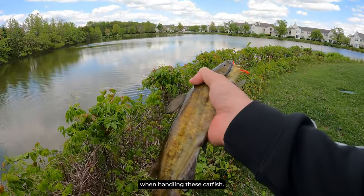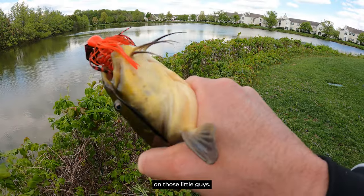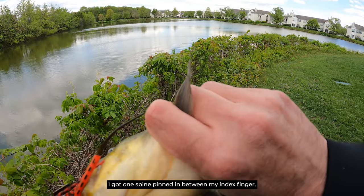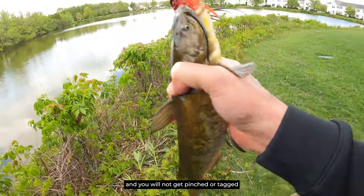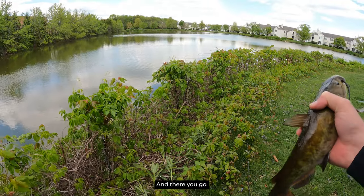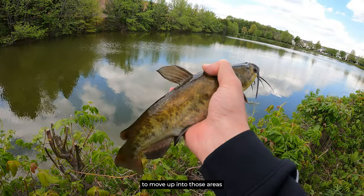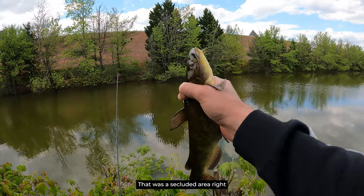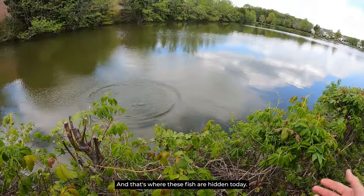A great tip when handling these catfish: don't grab them with those spines, especially on those little guys. Those spines could really get you in the dorsal fin. Just grab them like this — I've got one spine pinned between my index finger and middle finger and the other one laying up against my thumb. You will not get pinched or tagged by doing that. That was a perfect cast in that area. These fish are also looking to move up into areas where baitfish are looking to warm up. That was a secluded area right across the pond, protected from the wind, and that's where these fish are hitting today.